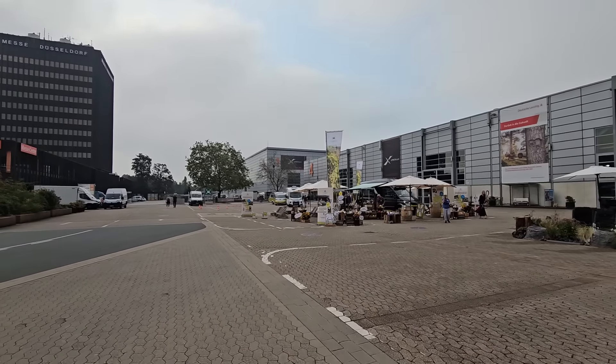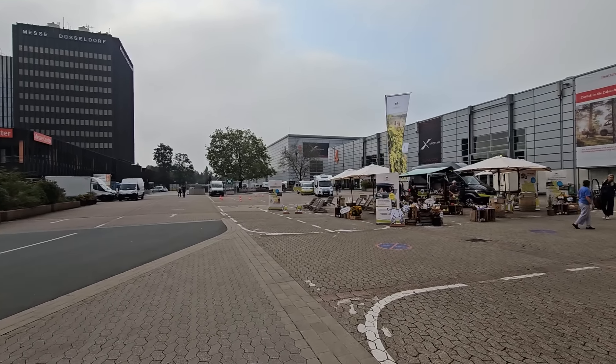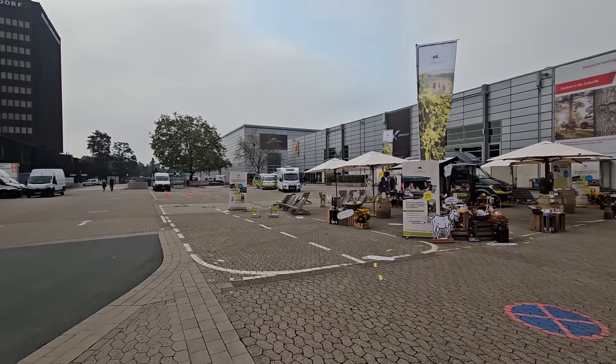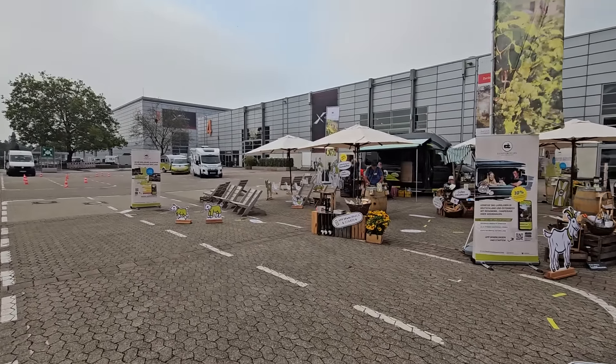Hello and welcome to a rather overcast early September day in Düsseldorf. I bet it'll get really hot later though — it looks a bit autumn-ish from here right now.